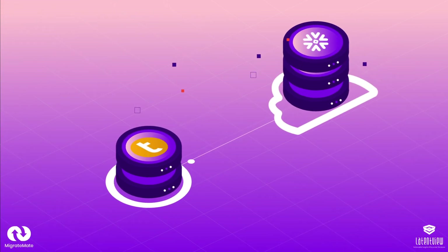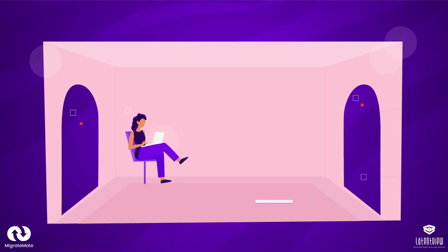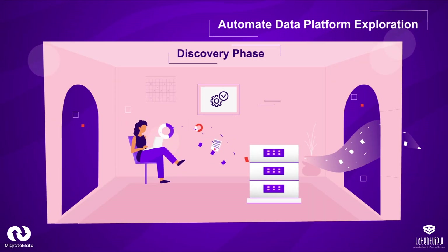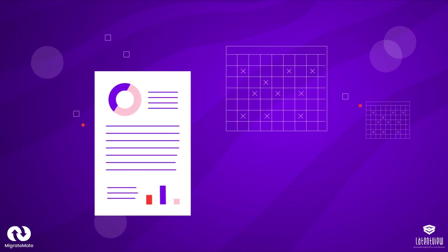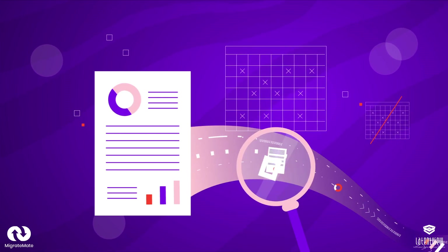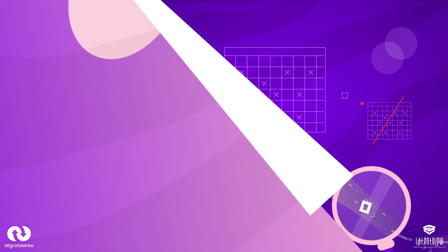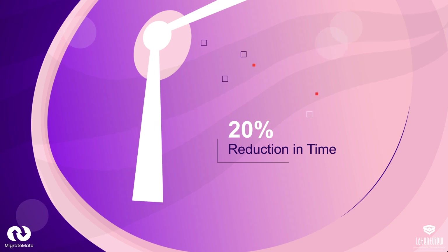MigrateMate simplifies data migration to Snowflake, achieving a cumulative savings of 20% to 40% through these four stages. Stage 1: Discovery Phase. In the Discovery Phase, we automate the exploration of your data platforms, providing a usage report based on data object age. We also identify and retire unused tables, identifying any incompatibility issues with Snowflake migration. This streamlines the typical Teradata ecosystem discovery process, resulting in a 20% reduction in time.